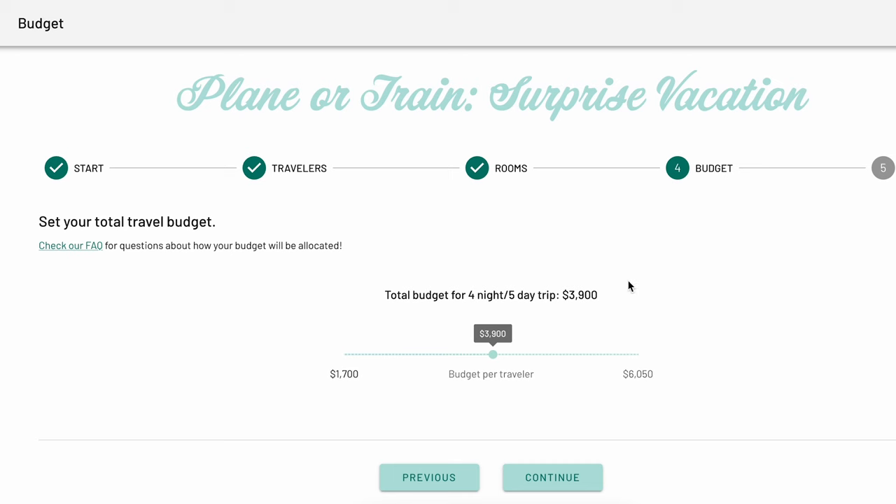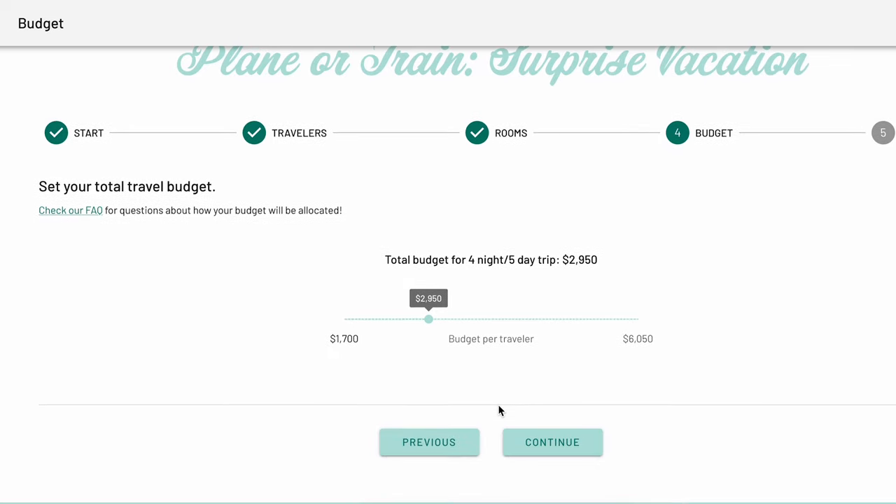Next is the budget page. The budget helps our travel planning team determine where you travel, where you stay, and what add-ons will be included in your trip. The pre-trip survey will automatically calculate your minimum and maximum budgets, which are the numbers to the left and right. Use the slider to determine the budget you feel comfortable with. Keep in mind that you'll need to budget extra on your own for meals and activities, as they are not guaranteed to be included with any Pack Up and Go trip.